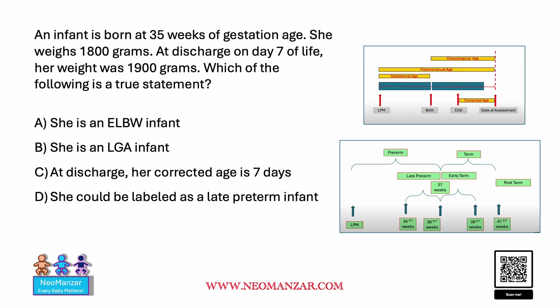Hello everyone. Let's try to solve this question together. We have an infant who is born at 35 weeks of gestation. She weighs 1800 grams at discharge on day seven of life; her birth weight was 1900 grams. Which of the following is a true statement? Pause the slide and take a look.